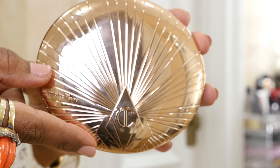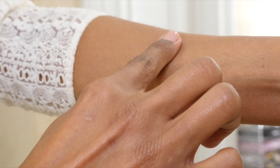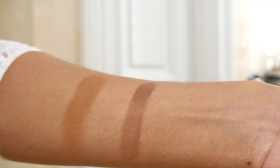Charlotte Tilbury says this bronzer was inspired by her famous Airbrush Flawless Powder, which is one of my favorite powders — absolutely wonderful. It is infused with hyaluronic acid for a smoothing, pore-blurring effect. It's a matte bronzer for the face and body. It uses finely milled pigments to blur the appearance of pores and smooth over your skin to make you look and feel like the best, most beautiful version of yourself. Very promising!